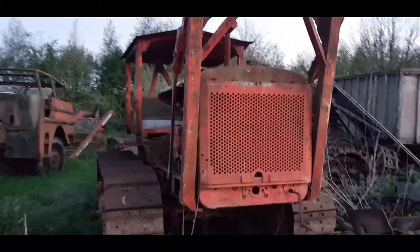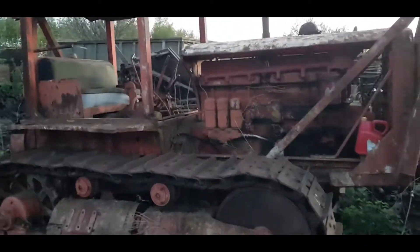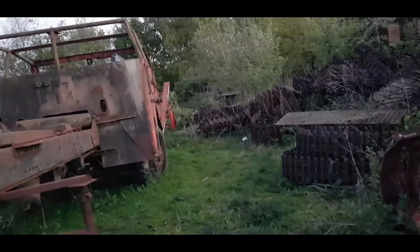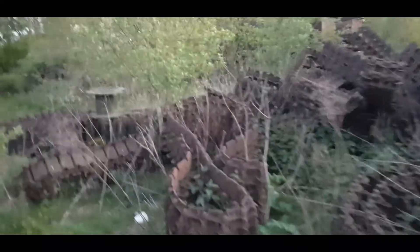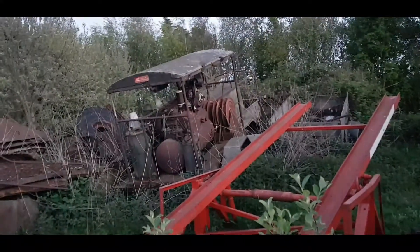We've got that tank over there. Look at that - amazing bit of kit. There's a load of track here - this is the track unit for the bit over there. Tank just there as well.